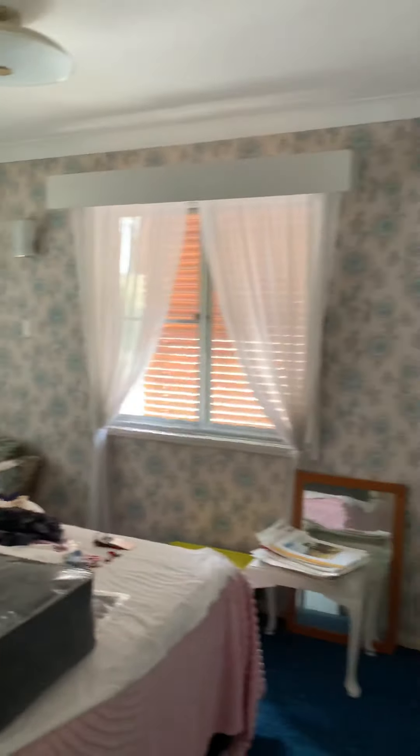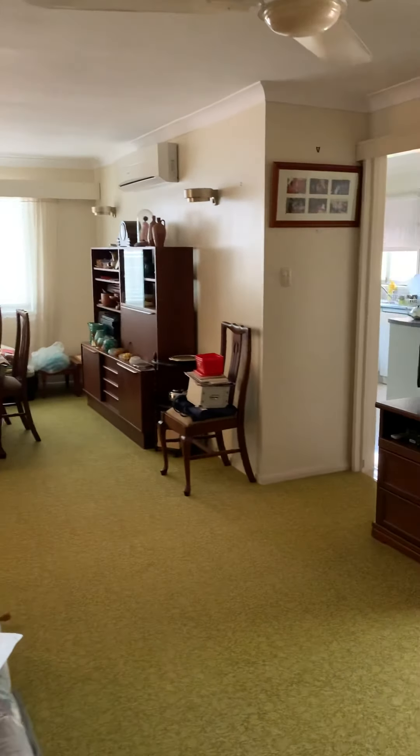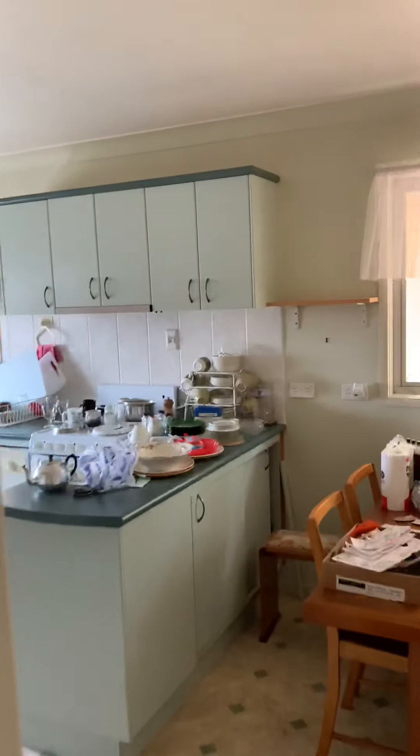It'd be a shame to see that wallpaper go — the original light fittings, preserved beautifully.